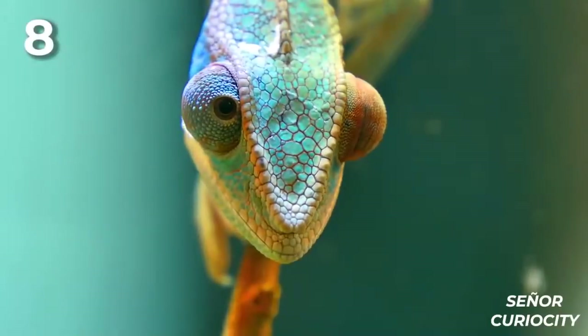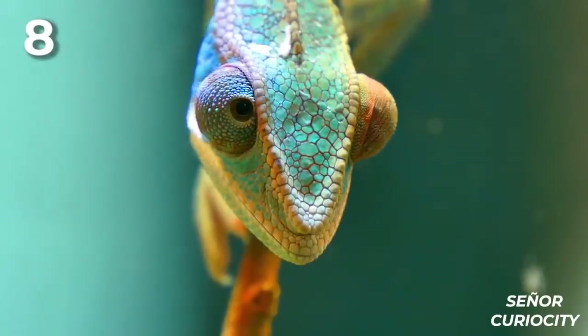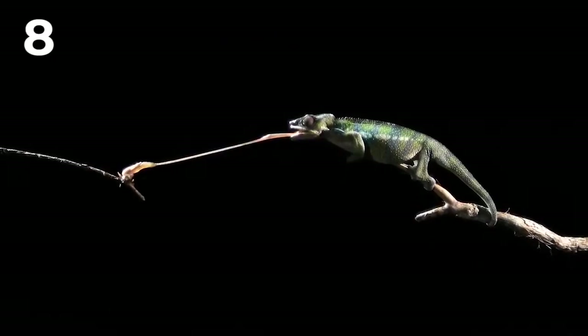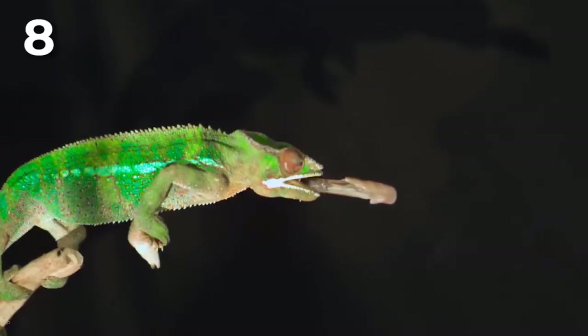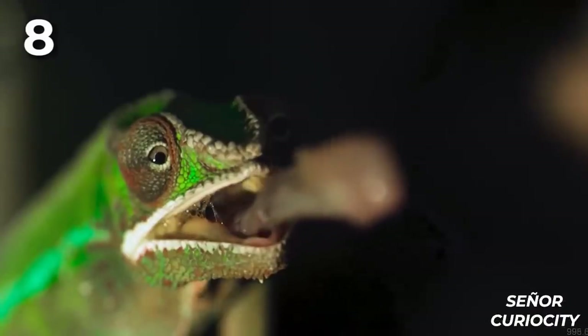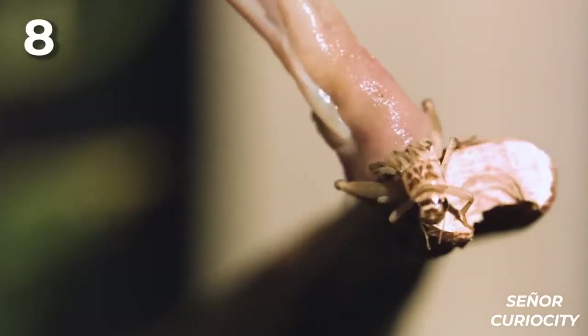Eight: chameleons are one of the most curious animals. Besides camouflaging in their environment, they possess the incredible ability to shoot their tongue like a missile from zero to 60 miles per hour in just milliseconds. This video shows a tongue shooting out like an elastic bungee cord to catch an insect on a man's face. This powerful muscle is not only fast, but also generates a strong impact on the insect it captures due to its power.